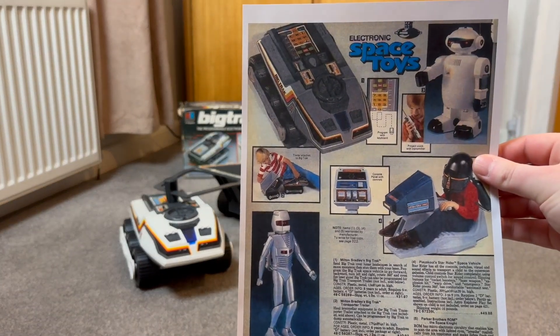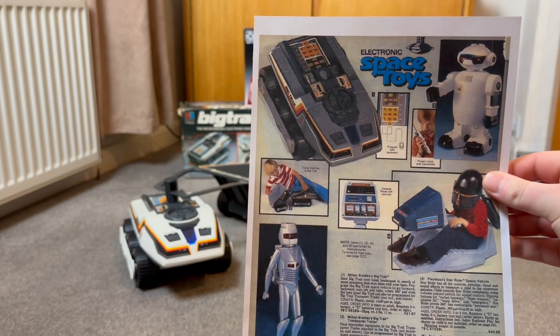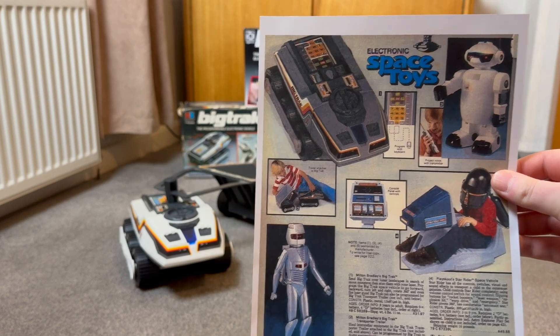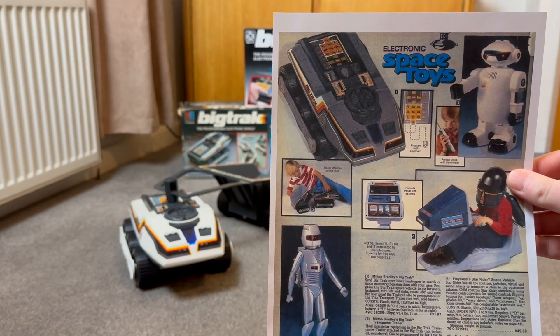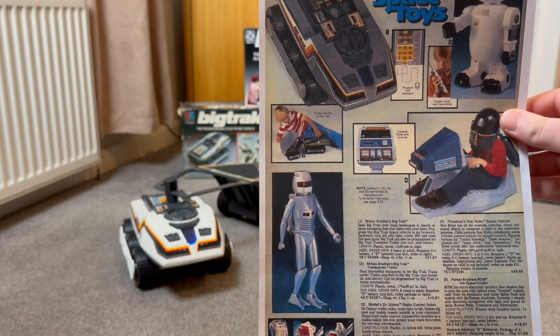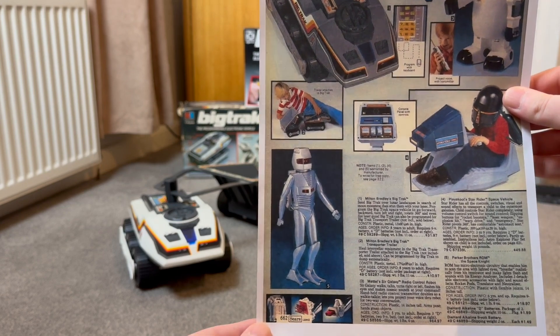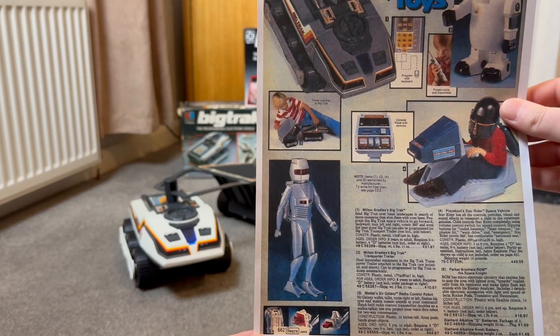As you can see in this 1979 edition of the Sears catalogue, the Big Track in the US was released in a grey or silver colour. The American model would have retailed for $31.97 from Sears, and that didn't include the transport trailer, which you can see priced separately for $10.97.